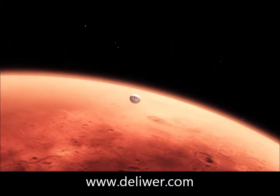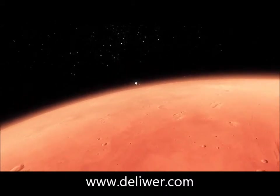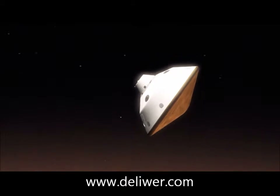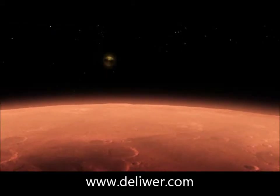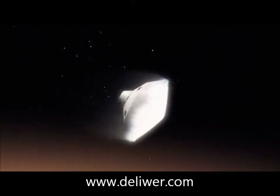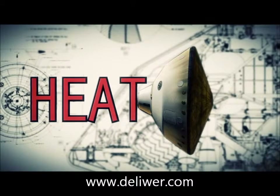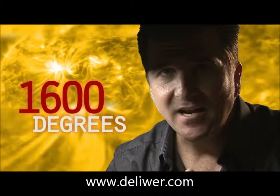From the top of the atmosphere down to the surface, it takes us seven minutes. Watch the top of the atmosphere — the vehicle has been alive. We slam into the atmosphere and develop so much aerodynamic drag. Our heat shield heats up and glows like the surface of the sun — 1600 degrees.